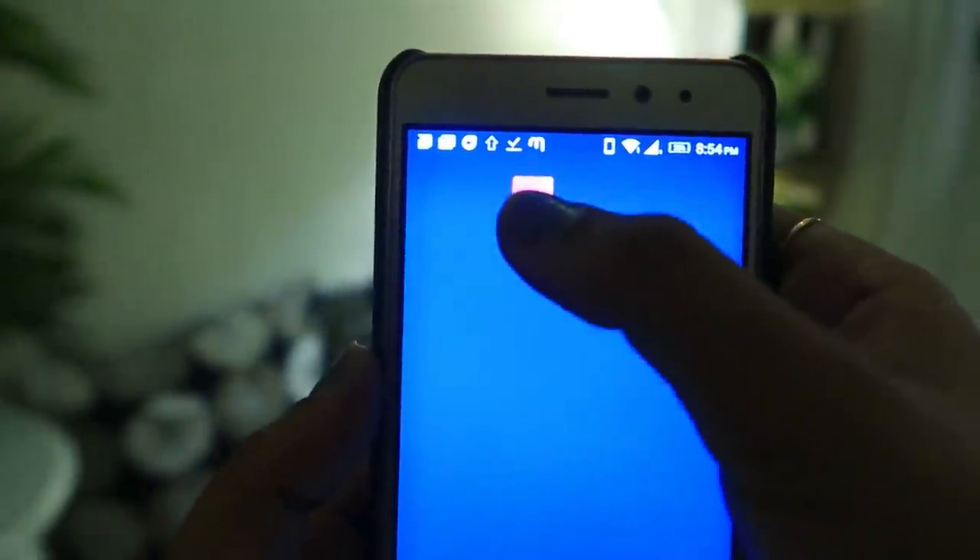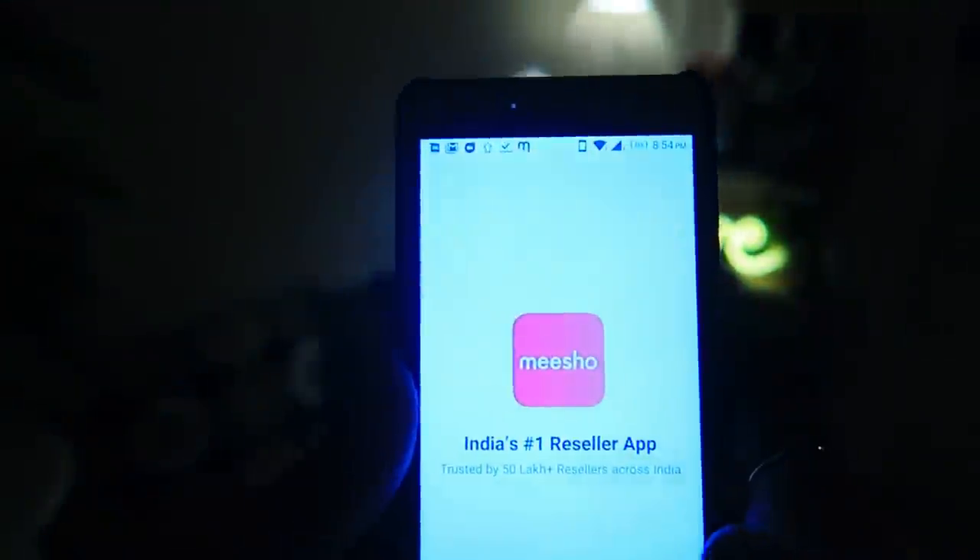With zero investment — you don't need any shop, you don't need any products, you don't need any physical things. What you can do is download Meesho from the link in the description box, and once you download it, just register on the app.